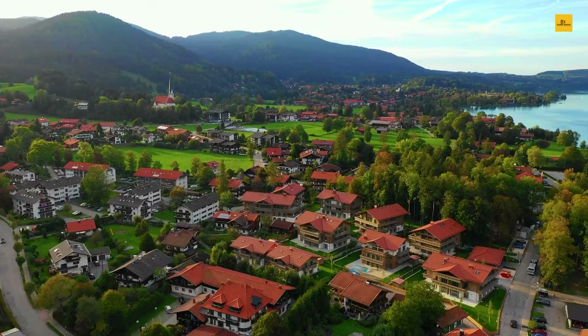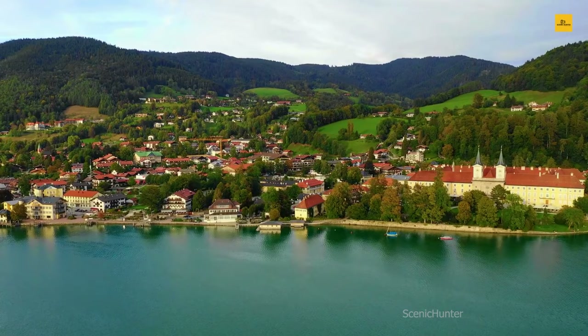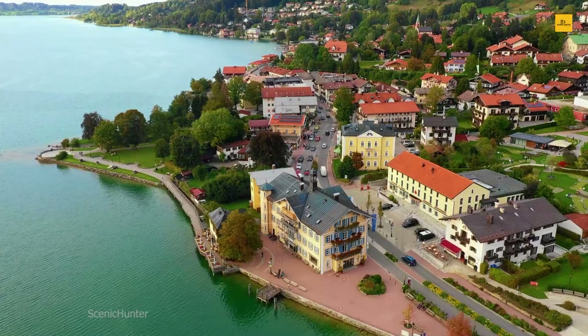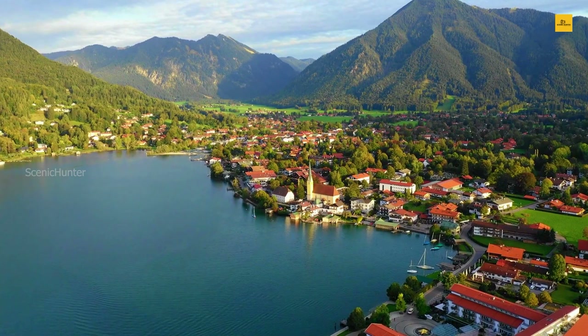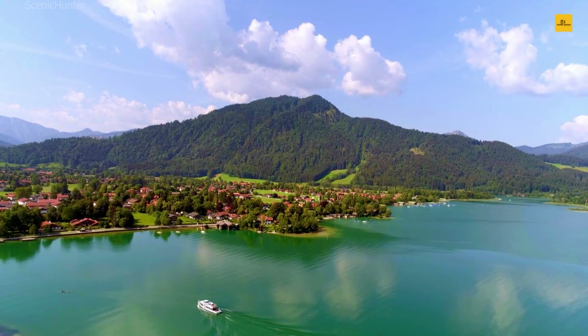For those seeking a taste of local culture, explore the town's charming streets and discover traditional Bavarian architecture. Rottach-Egern is also renowned for its world-class dining, where you can savor regional delights and delectable Bavarian cuisine. Remember to visit the nearby Wallberg Mountain, where a cable car ride will reward you with panoramic vistas of the surrounding landscape. The area transforms into a snowy wonderland in winter, offering excellent skiing and winter sports opportunities. Rottach-Egern offers a delightful blend of natural beauty, outdoor activities, and Bavarian hospitality, making it a hidden gem in Germany's Bavarian Alps.